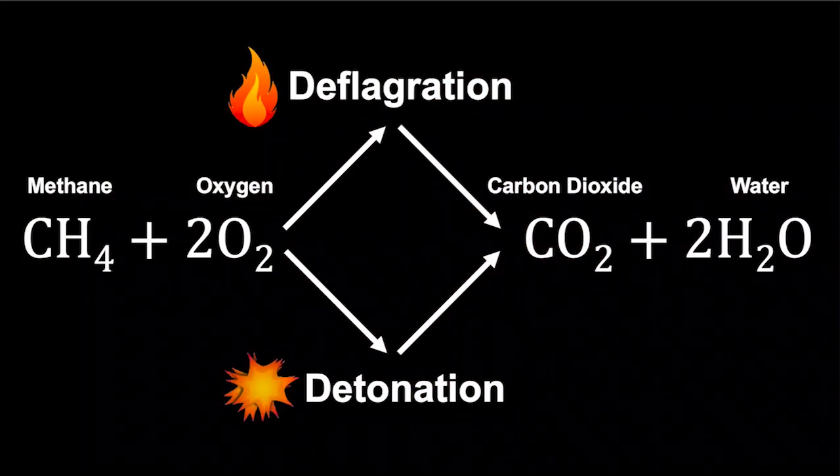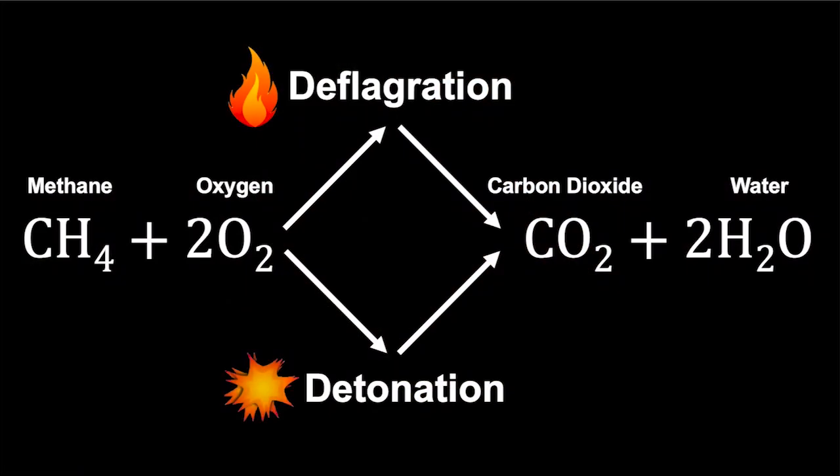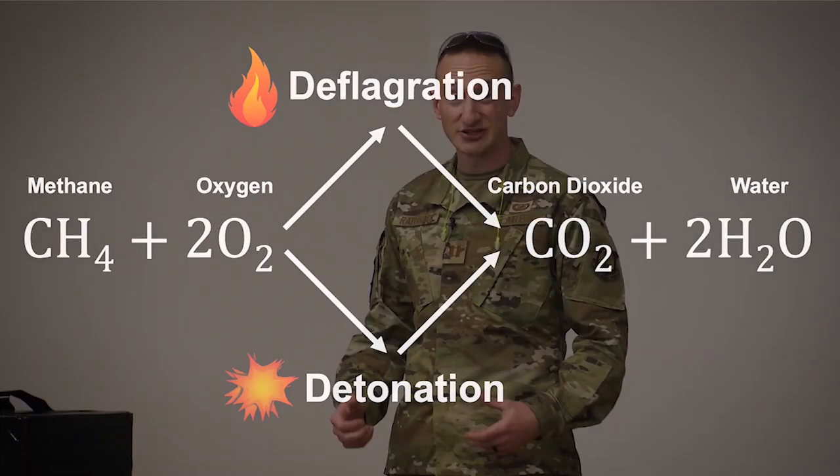Normal everyday combustion occurs via a process called deflagration, which you can think of as simple burning. But under the right conditions, an alternate path called detonation — think explosions — can be taken. Both modes end up with the same final arrangement of molecules, but the two paths behave entirely differently. We encounter deflagration every day through running car engines and backyard barbecues, and it's what's used to power all modern rocket engines.